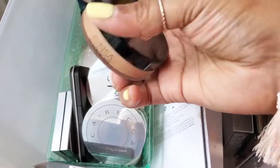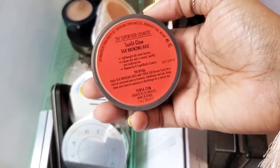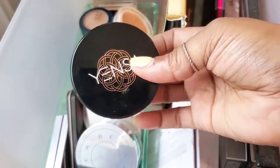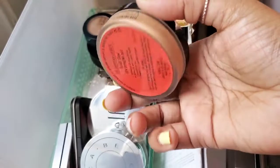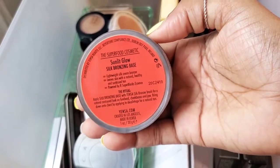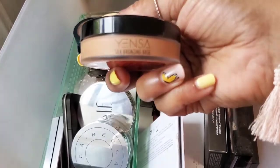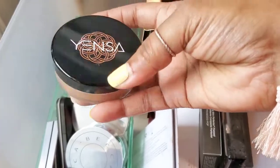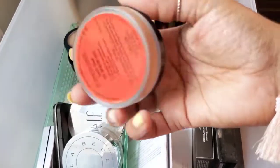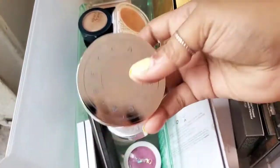Next is this Yensa — it's like a creamy bronzy silk base. I used it once and really didn't care for it. I'm not sure if they even make these formulas anymore — I haven't seen too many brands advertising these. This is the Yensa Silk Bronze Base, like a pomade-type creamy finish. Yeah, I didn't really care for that, so we're going to declutter this.